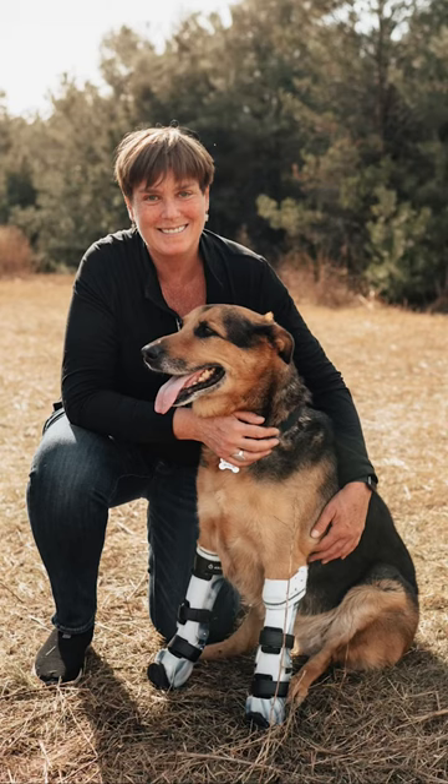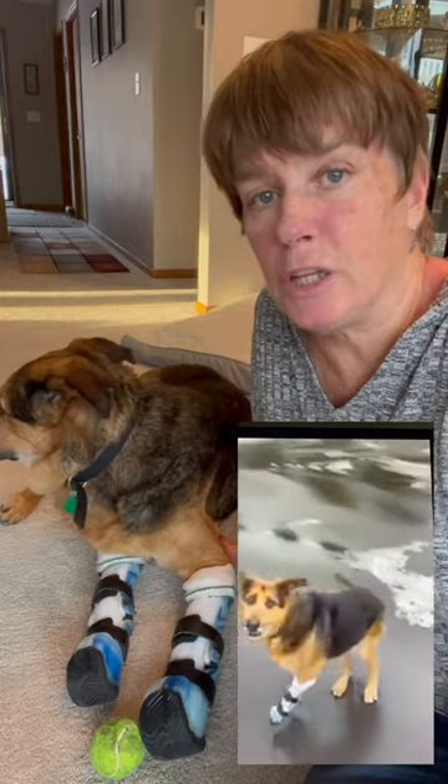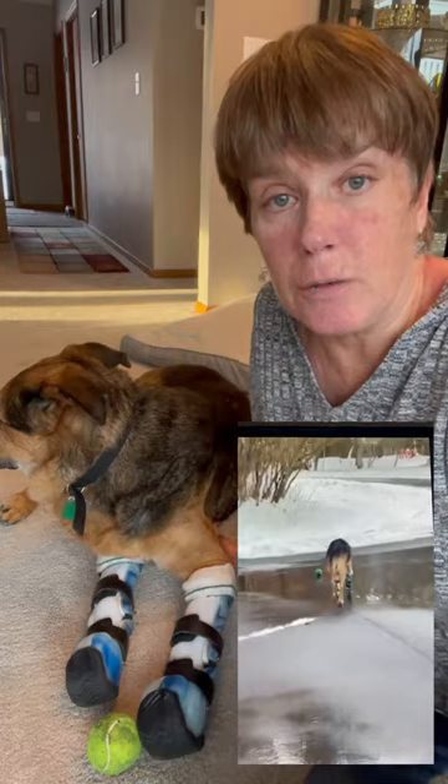Hi everyone, I'm Emily, Maple's dog mom. Maple's custom prosthetics have completely liberated her, but now they're definitely in need of some repair.